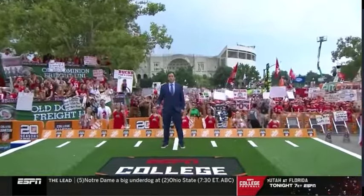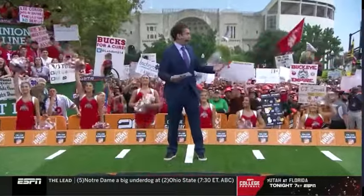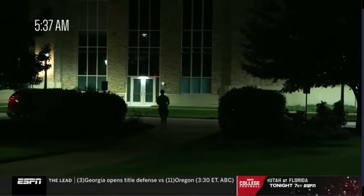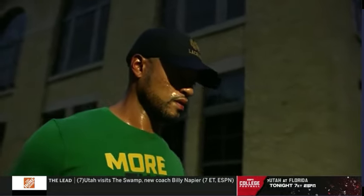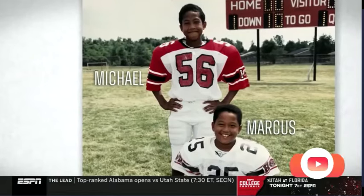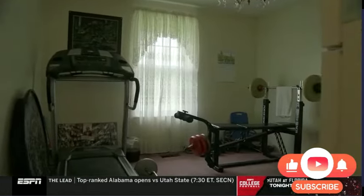For Marcus Freeman and his whole family, today marks the culmination of a lifetime of work, and it's storybook for the Freemans that it's going to unfold in such familiar surroundings. I think I've always been a person that gets up early, and the first thing I like to do is get a workout in. I think it's been instilled in me since I was a young person.